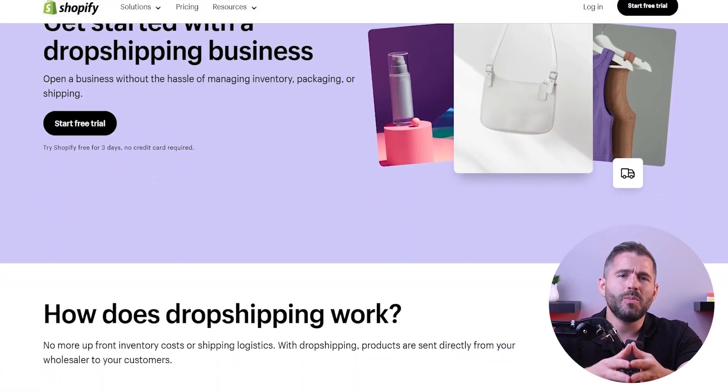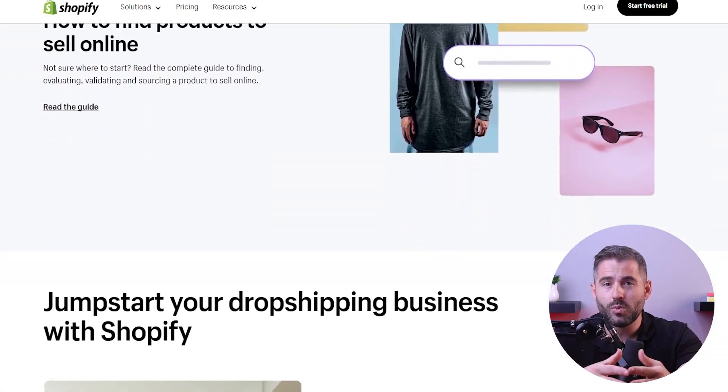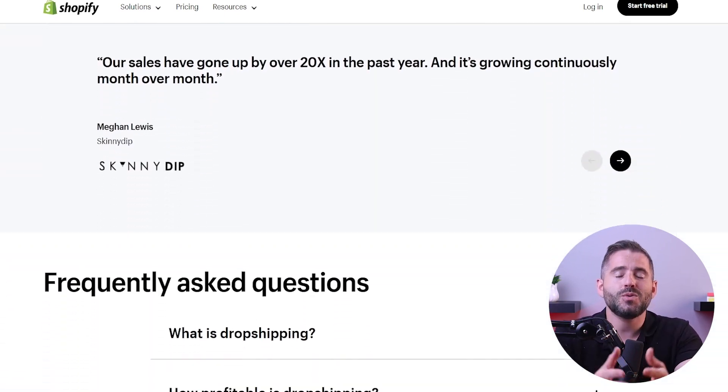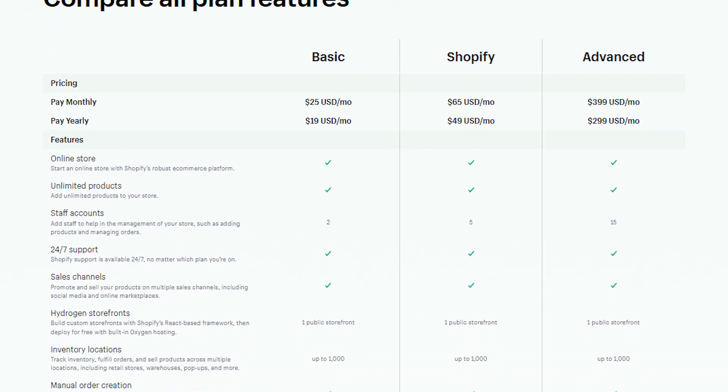While everything was going well, I was still concerned about shipping — it was just too much to handle as a new business owner. So I tried Shopify's dropshipping option, which offers a range of well-known vendors that'll provide delivery services for your products. This was a game changer and I've been really happy with it since the start.